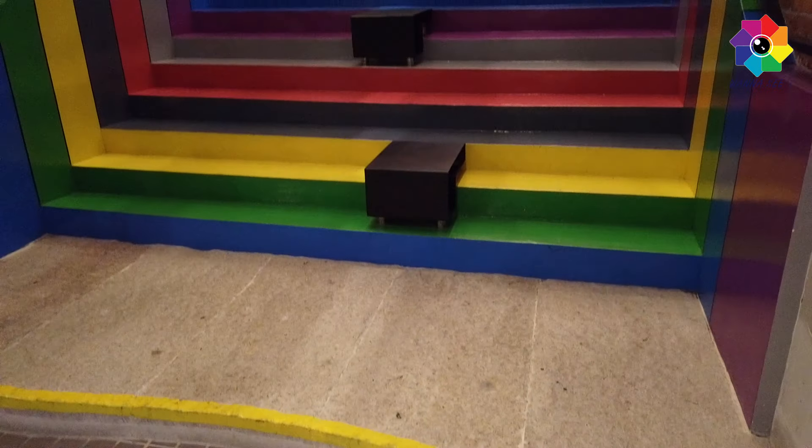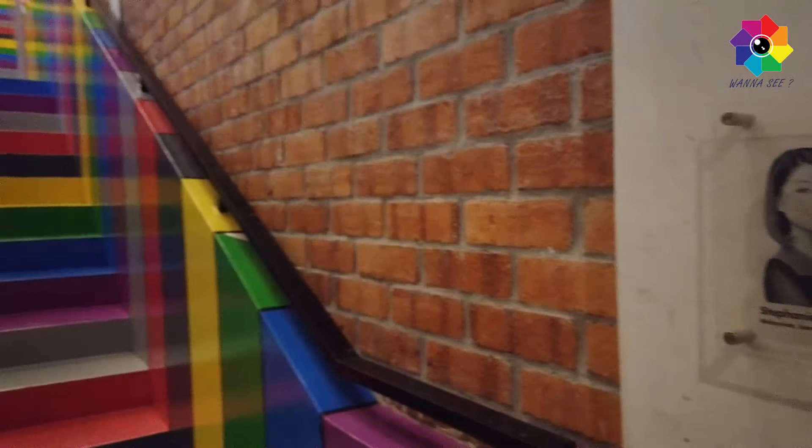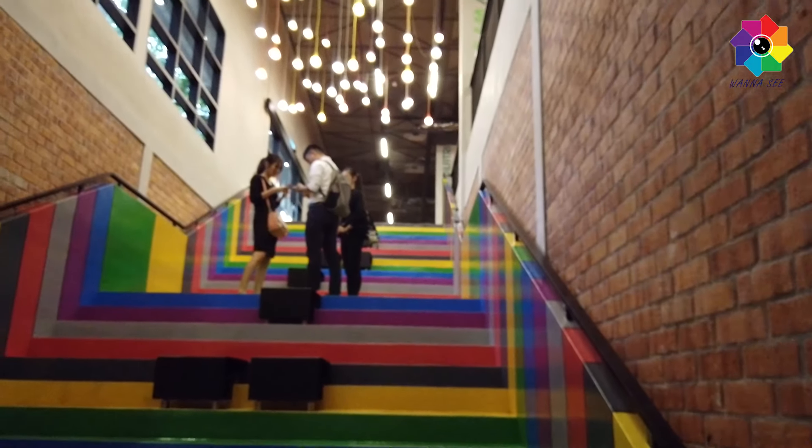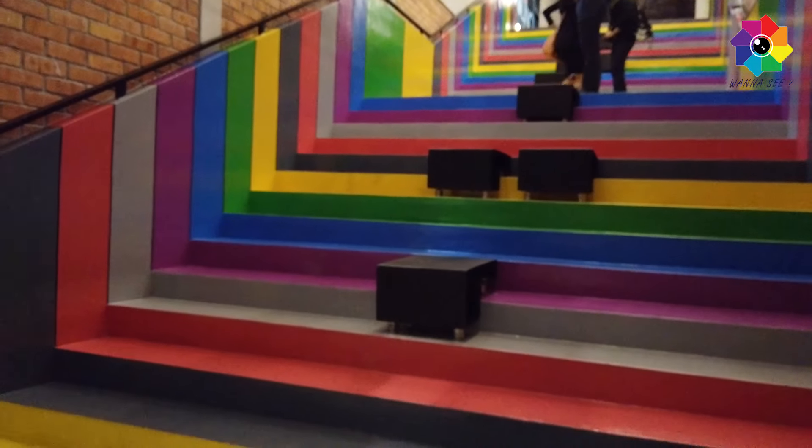These stairs are actually designed by a girl - here is the girl who designed the LED light bulbs and also the stairs. It's so colorful and nice.